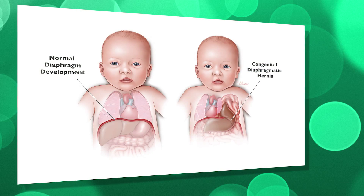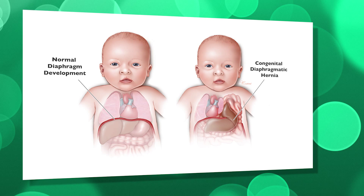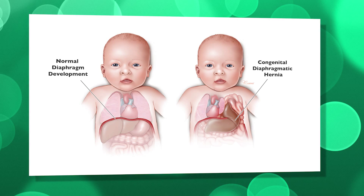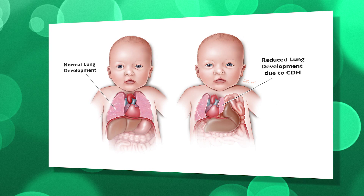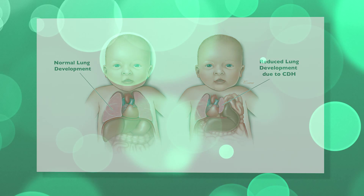The diaphragm is actually formed from about four or five different structures that come together and knit together during development to form that one muscle. If in the process of development some of those elements are not well developed or present, then a defect occurs within the diaphragm, and through that hole, structures growing within the abdomen can make their way into the chest.